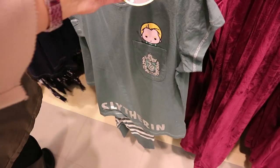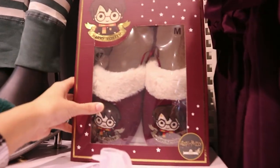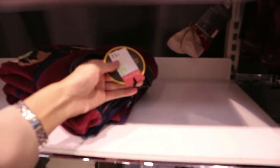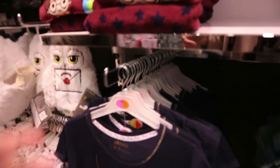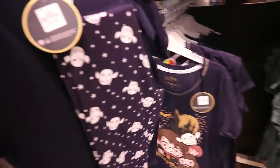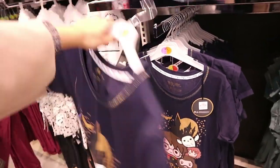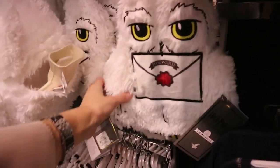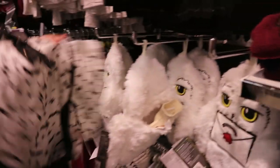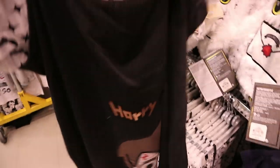They also have this Slytherin two-piece pajamas set with the t-shirt and the bottoms for 16 euro — with little Malfoy. There's Harry Potter slippers in a gift box — just seven euro. They have a fluffy Harry Potter set there — they're 13 euro. They also have this two-piece set with the t-shirt and bottoms — all the little characters and Hedwig on the bottoms — and they are 14 euro. They have the Hedwig hot water bottle — how cute is that? Nine euro. And then they have this Harry Potter set for seven euro.